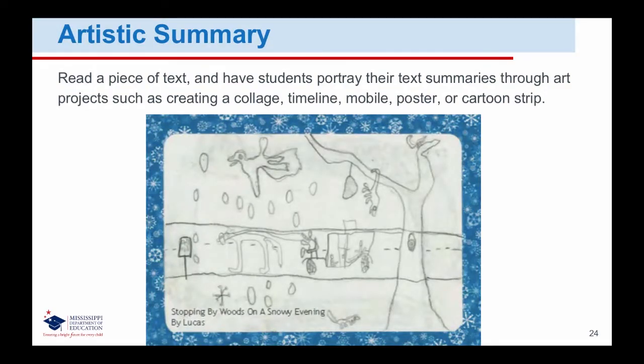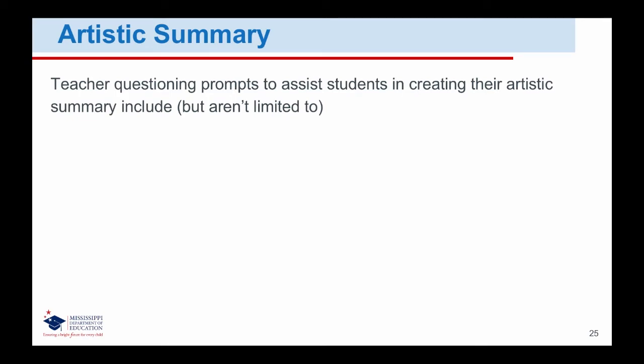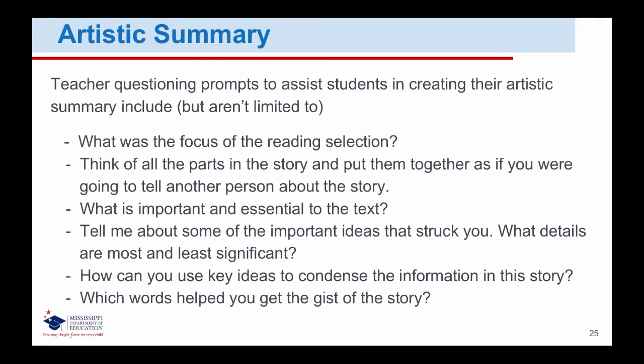Have students present their artistic interpretations along with an oral presentation to the class. Teacher questioning prompts to assist students in creating their artistic summary include: What was the focus of the reading selection? Think of all the parts in the story and put them together as if you were going to tell another person about the story. What's important and essential to the text? Tell me about some of the important ideas that struck you. What details are most and least significant? How can you use key ideas to condense the information in this story? Which words helped you get the gist of the story?